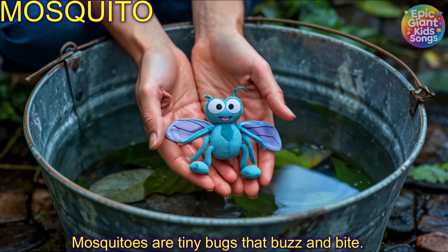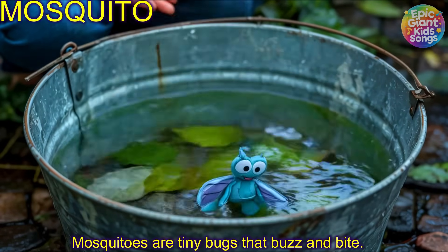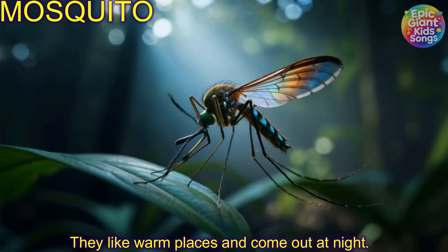Mosquito! Mosquitoes are tiny bugs that buzz and bite. They like warm places and come out at night.